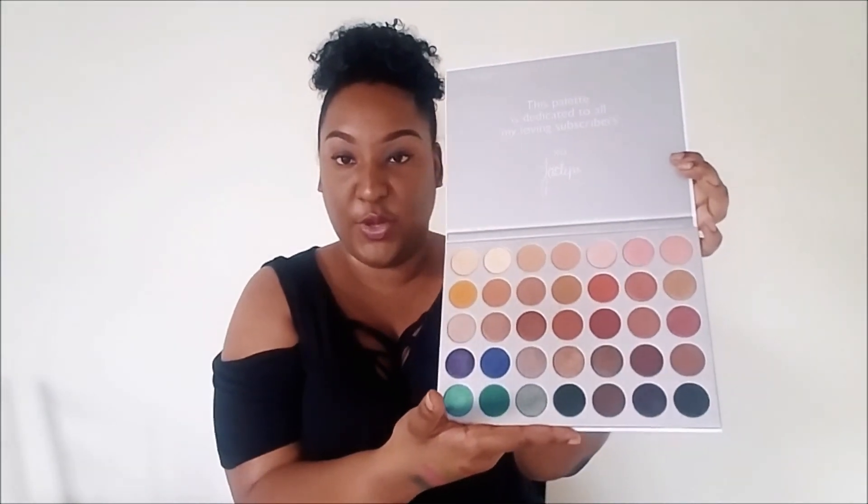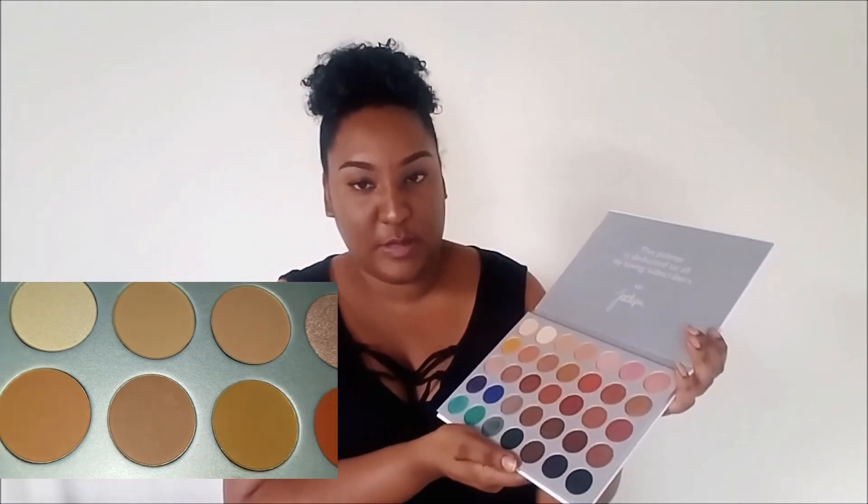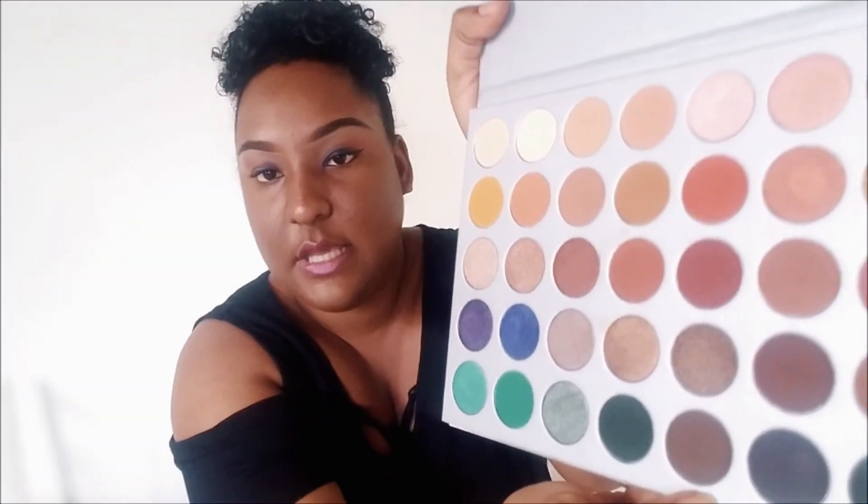What I wanted when purchasing these two palettes was one with more bright colors and another that was more neutral but still with some pop of color. She left a note here that says 'This palette is dedicated to all my loving subscribers, xo Jaclyn.' There are matte colors and then glitter shades — this is the matte and this is the glitter. Not all of them come with a matching glitter but I love this blue so much.